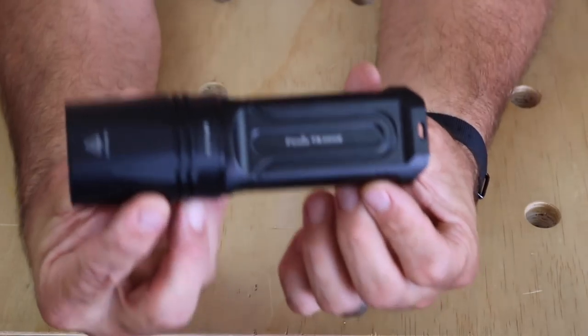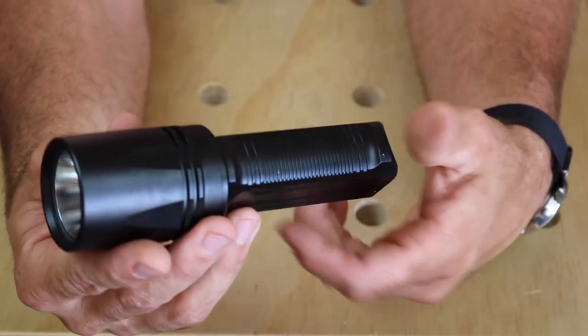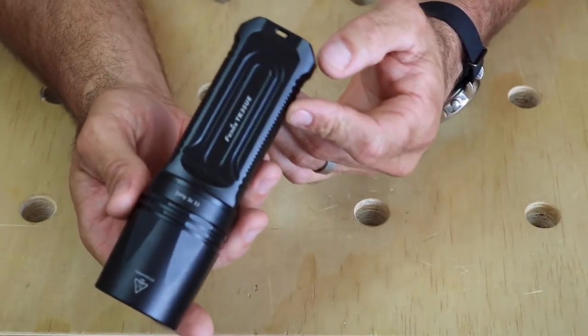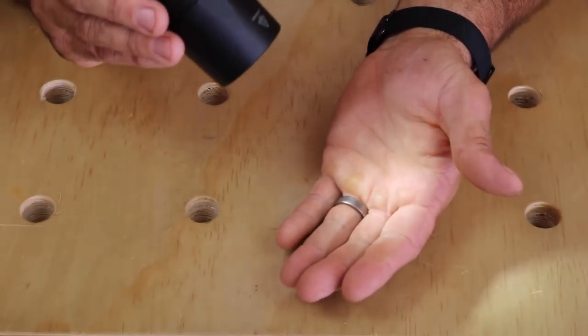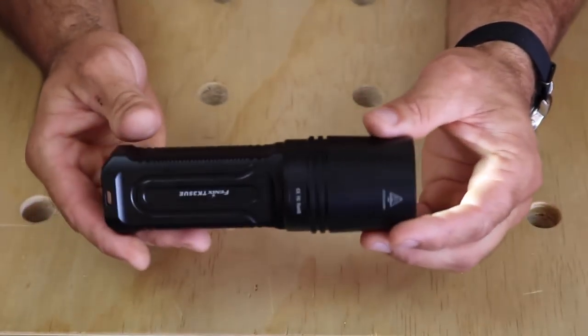This next light is a Fenix TK35 Ultimate Edition and is vastly becoming my favorite light of all time. I recently got this from batteries.com with a rechargeable battery pack, and every day I am just blown away by the features and brightness it offers in such a small package. It has five main brightness levels ranging from 2000 lumens — so bright it's actually ruining the exposure on my camera — all the way down to a low mode of 20 lumens, which is great for utility tasks like reading a map, a book, or searching for keys.